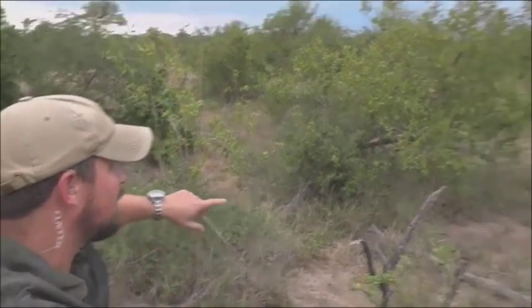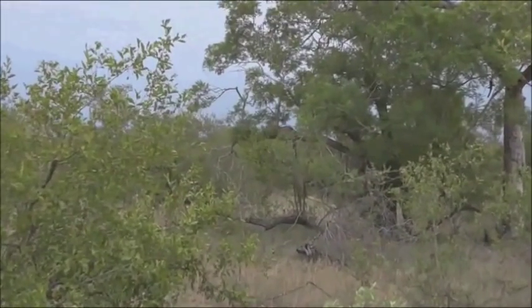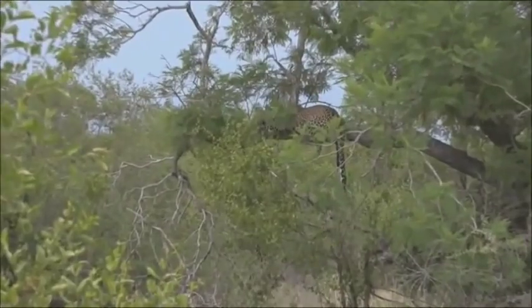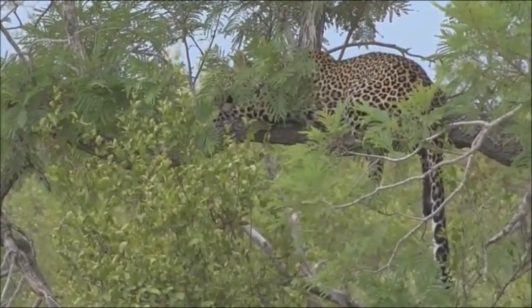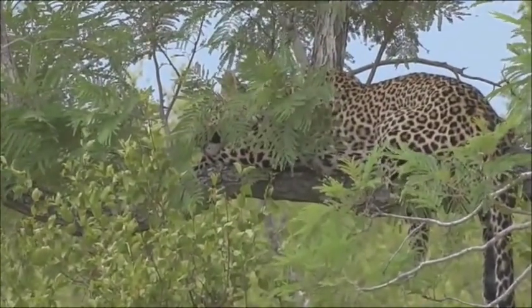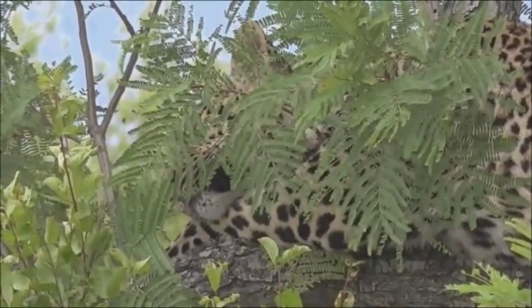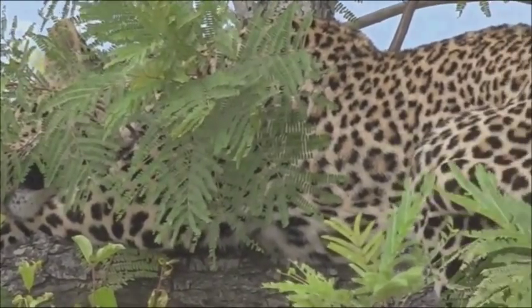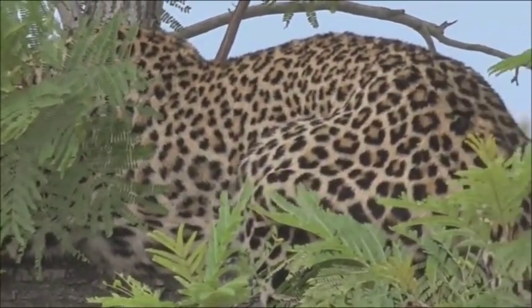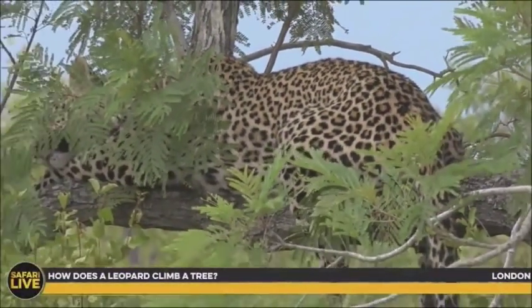She was being a bit sneaky, sitting in a place that wasn't easy to see her. But we managed to find her because we saw her tail dangling. Now as we go in she'll start to be a lot easier to see — there she is, lying on top of the branch. If you don't look carefully in the trees like this, you can drive right past leopards and not even know they're there. That's what makes them so special: they blend in very well.